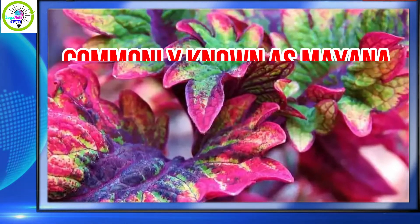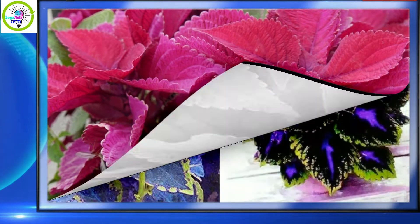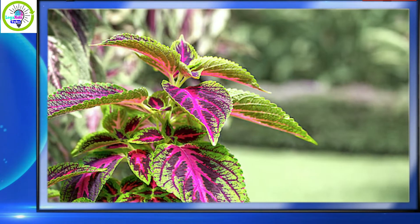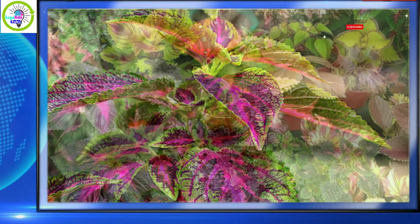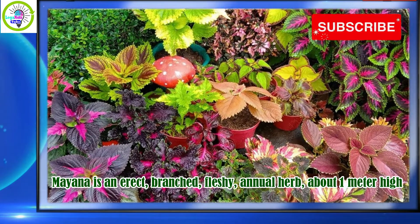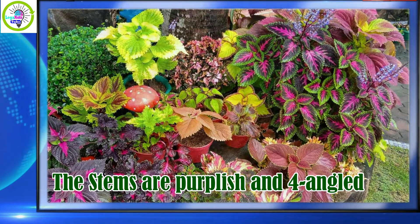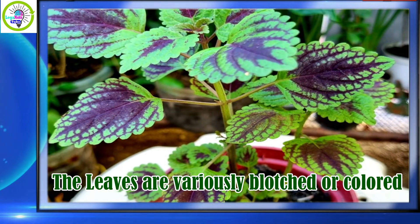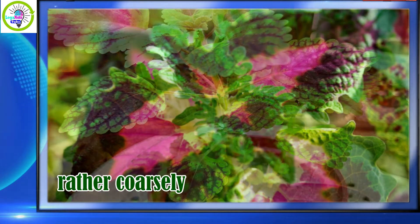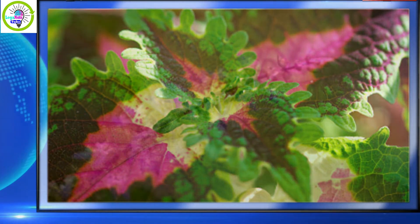Some leaf colors are yellow, green, red, pink, and sometimes blue, but the most common one is purple. Its leaves give mayana its attractive color, giving people the idea to display varieties of them in their houses. Coleus plants or mayana is an erect, branched, fleshy annual herb about one meter high. The stems are purplish and four-angled. The leaves are variously blotched or colored, usually more or less hairy, five to ten centimeters long, rather coarsely toothed in the margins, and in the most common form, uniformly velvety purple.